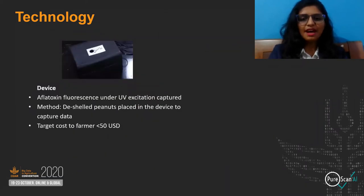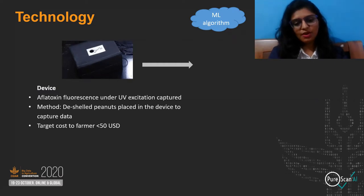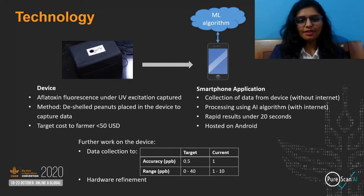Aflatoxin fluorescence under UV excitation is captured by our device, which is then processed through our AI algorithm. All you have to do is place de-shelled peanuts into the device to capture data. To achieve a target cost of less than 50 USD to the farmer, the processing takes place on a smartphone application.